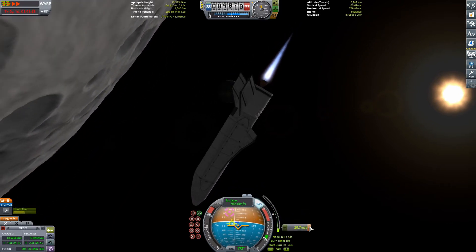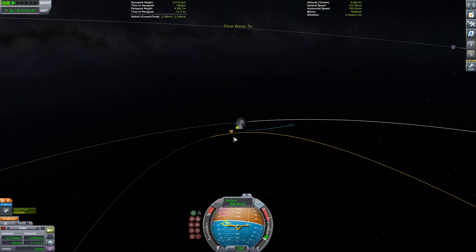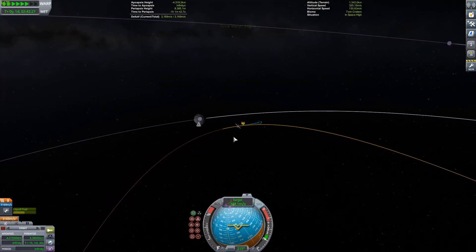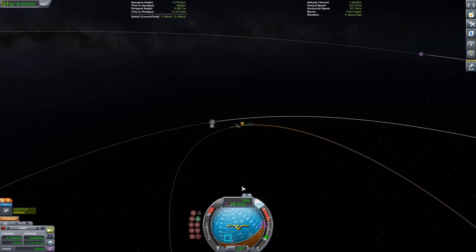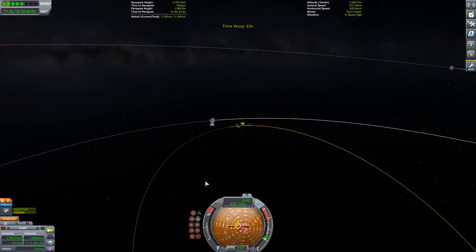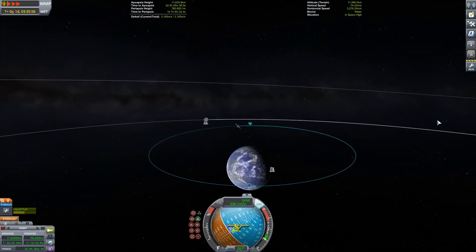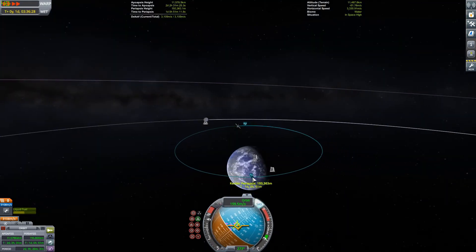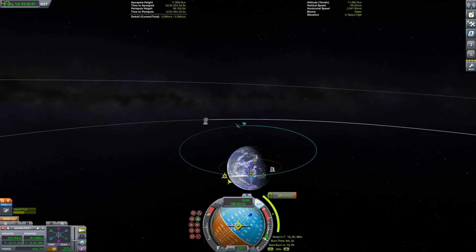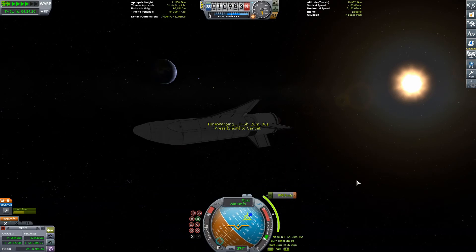Now we're just going to do our return burn. We are at our apo— apo— apoapsis. That's definitely not how you say it, but that's how I say it. I don't know what I'm talking about.